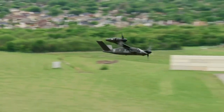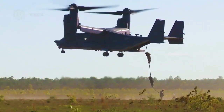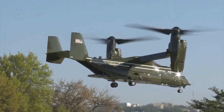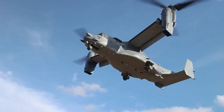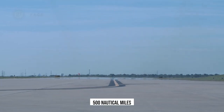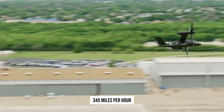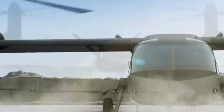The Bell V-280 Valor is operated by a crew of four and typically carries 12 troops. It can carry infantry 450 nautical miles in one hour and 50 minutes, while the current Black Hawk would take more than five hours to complete the same task, including two stops at forward weapon stations and refueling. The combat range without refueling is more than 500 nautical miles, the cruising speed exceeds 320 mph, and the maximum speed is 345 mph.